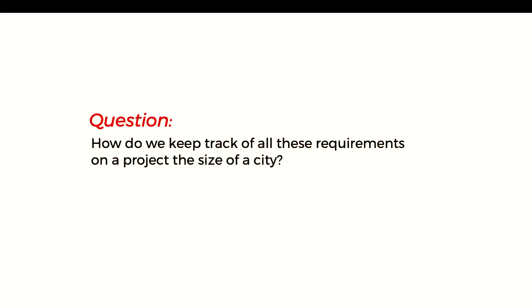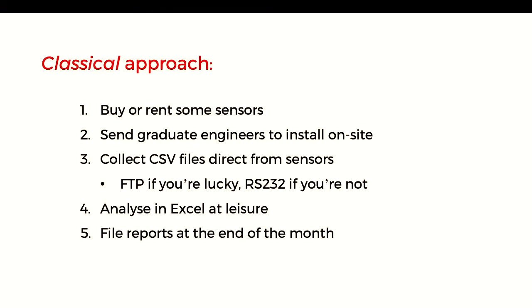So there's a question: how do we keep track of all the requirements when the project is the size of a city? That's just one of seven sites, and they all have problems in their own unique ways. The classical approach, which engineering projects have been doing for a long time: you go and buy or rent sensors — usually about $20,000 per sensor if you're getting auditable ones. You send graduate engineers to install them on site; they come in a briefcase. They sit with them overnight so they don't get stolen. Take some readings and bring them back to the office. You collect CSV files directly from the sensors — if you're really lucky they might have an FTP server built in, otherwise just an RS-232 cable. You take those back to the office, analyse in Excel at your leisure, do your calculations with a big acoustics team, and then file reports at the end of the month saying, 'we shook the fish ten times this month.'